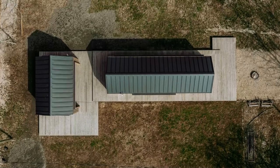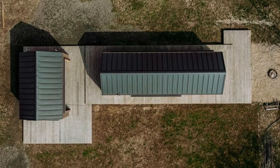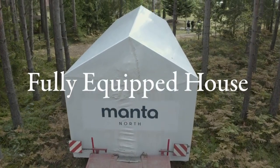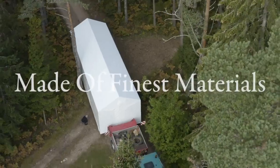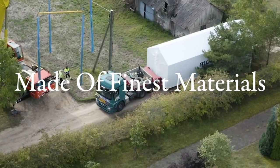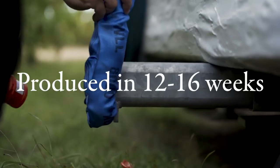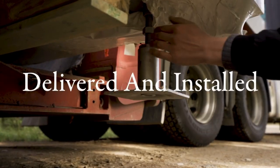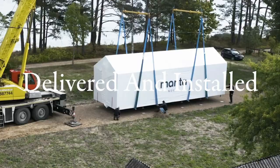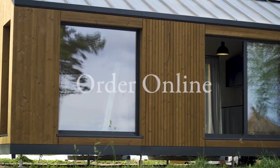But wait, there's more. Manta North plans to create connected units, allowing for larger configurations up to 1,500 square feet. If you're in the U.S., Manta North will soon have manufacturing facilities in New York and California. By early 2022, these stunning prefab homes will be just a doorstep away. So if you're seeking modern design, sustainability, and simplicity, Slope by Manta North is calling your name.